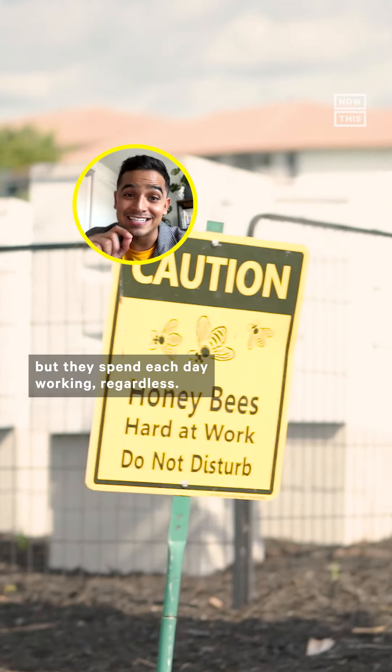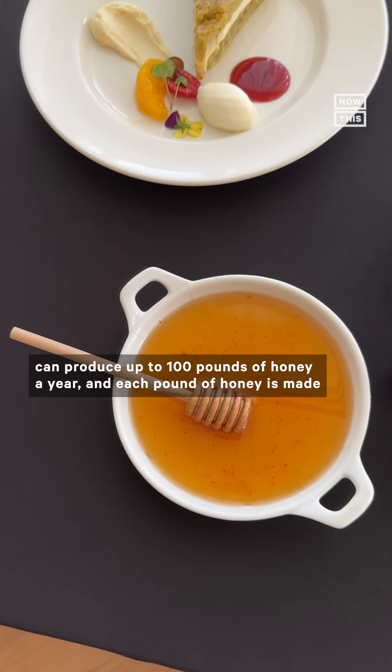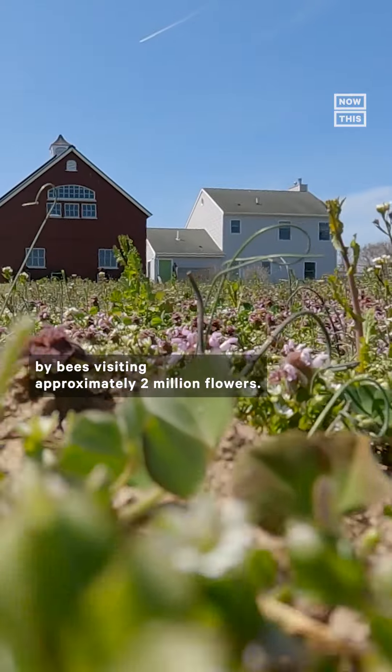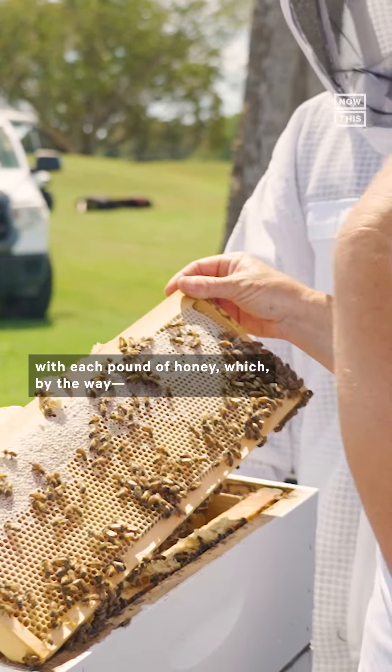Sadly, that lifespan is even getting shorter because of things like overusing pesticides and climate change — but they spend each day working regardless. Fun fact: the average beehive in the U.S. can produce up to 100 pounds of honey a year, and each pound of honey is made by bees visiting approximately 2 million flowers. That means they fly about 55,000 miles back and forth to fill that honeycomb.